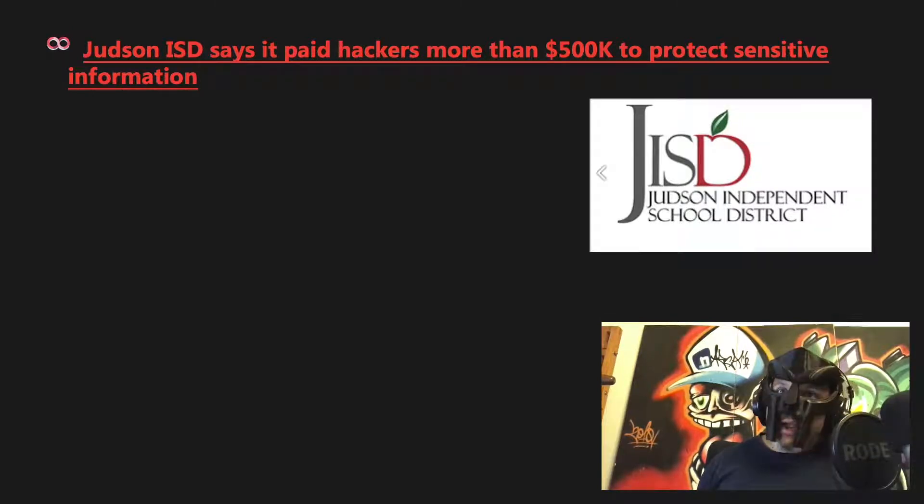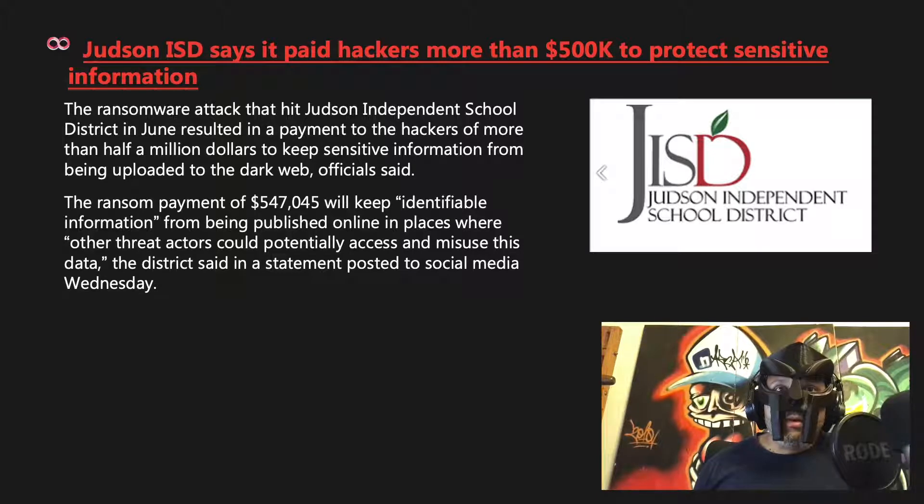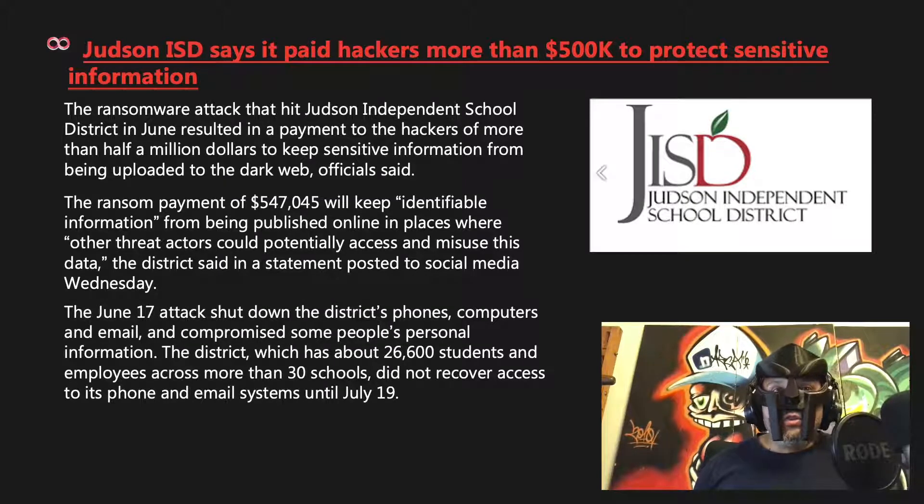Judson ISD paid hackers more than half a million dollars to protect sensitive information. The ransomware attack that hit Judson Independent School District in June resulted in a payment of $547,045 to keep identifiable information from being uploaded to the dark web. The June 17th attack shut down the district's phones, computers, and email, and compromised some personal information. The district, with about 26,600 students and employees across more than 30 schools, did not recover access to its systems until July 19th.